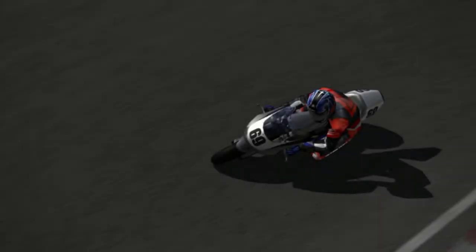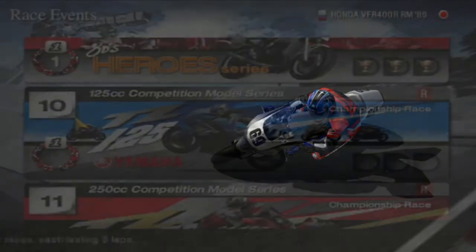Hey guys, MechanicCG here, and welcome back to another episode of Tourist Trophy. Today is episode number 23. If you guys want to stay up to date with the rest of the Tourist Trophy series, make sure to subscribe and hit that notification bell, and check out the links in the description for our socials — we've got Instagram, Discord, and Twitter. Hopefully you guys enjoy today's video.